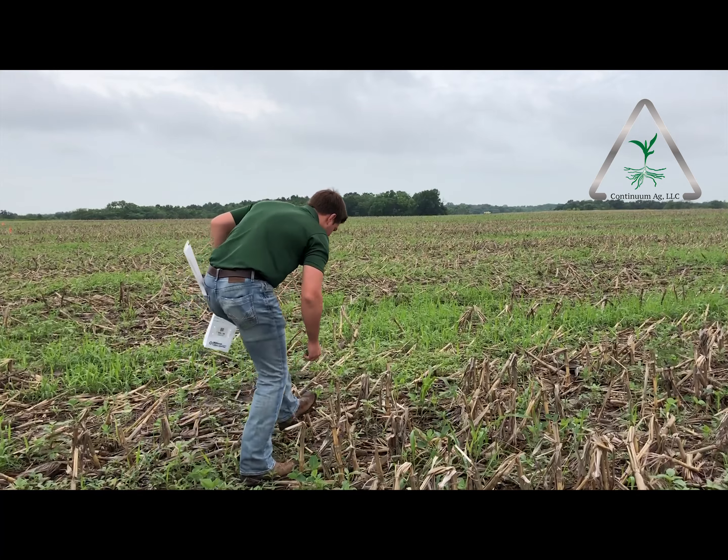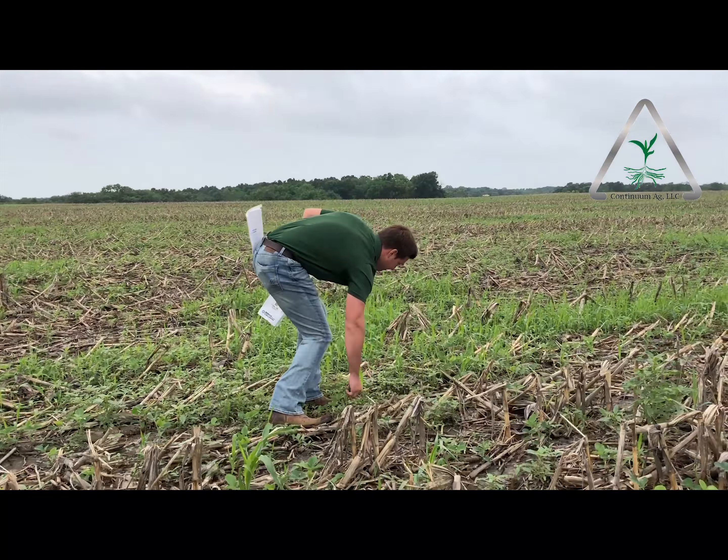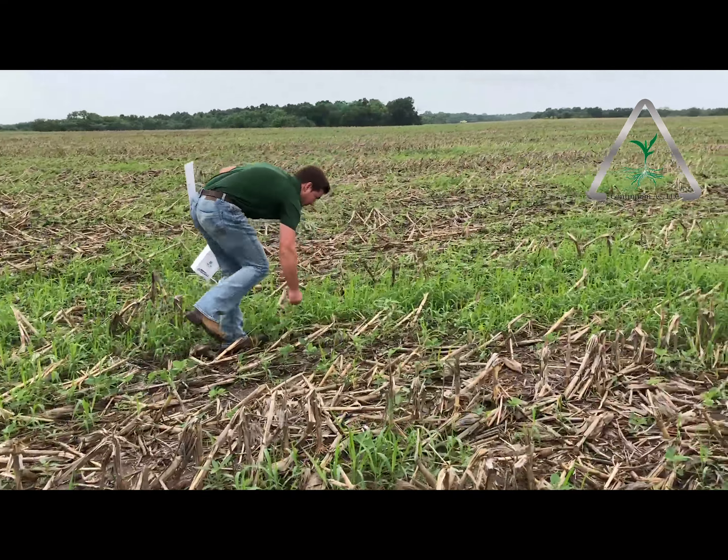Hey everyone, welcome back. This is the Dynamic Continuum, I'm Mitchell. We're back out in the fields today doing a lot of tissue samples, pulling soil samples, and looking at a couple of different products. I'm checking out Micro Sinks today, a micronutrient product from Verdesian.